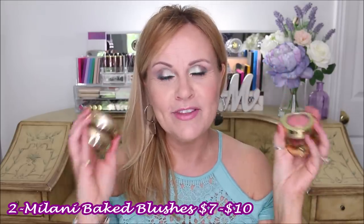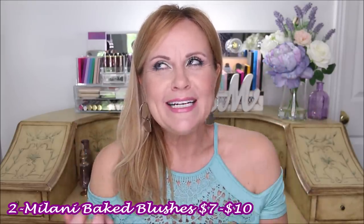The next product is from Milani — their Baked Blushes. I have four of these because I absolutely love them. They give a slight sheen when you put them on, which is so pretty. I'm going to swatch these quickly. The first one is Berry Amore — it's more of a coral-pink color, not too coral that a cool-toned person couldn't wear it. Then there's Sunset Passion, which is a little more on the peach side and has a bit more brightness to it.